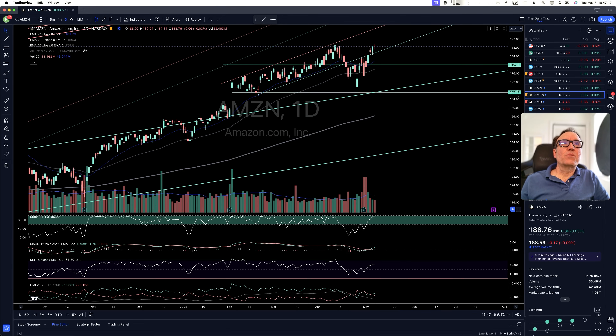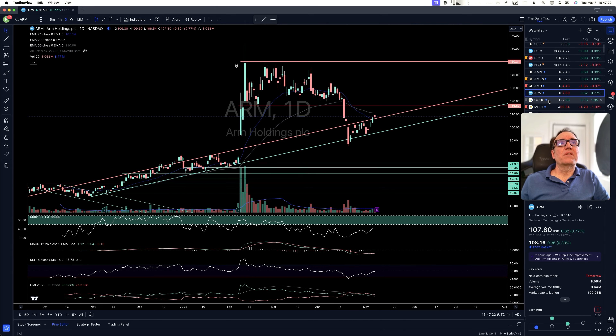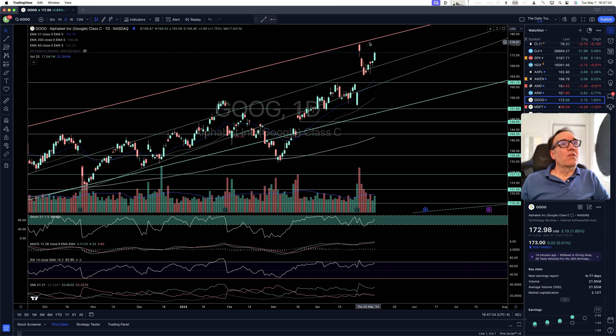Amazon continuing higher. AMD and ARM, nothing to say. Google continuing — we had the move down and we were thinking maybe it's going to come down to $161.74, but it started to go back up last Thursday and now it's continuing up.